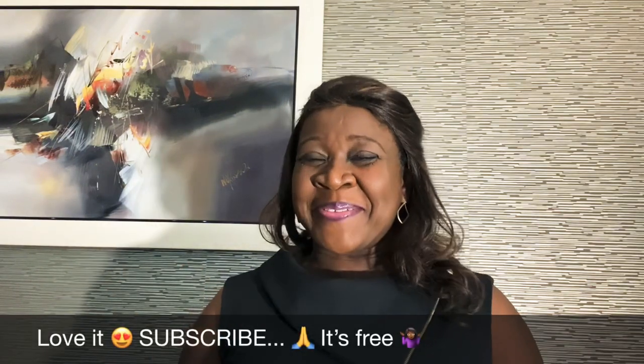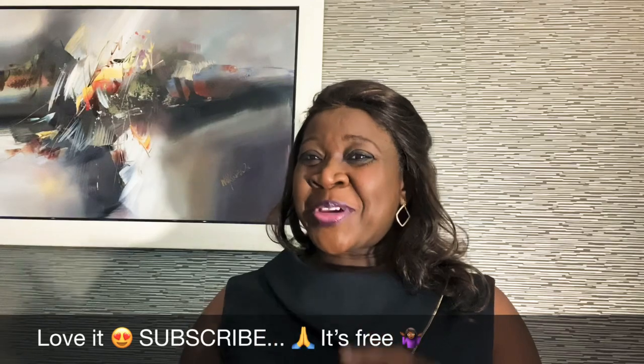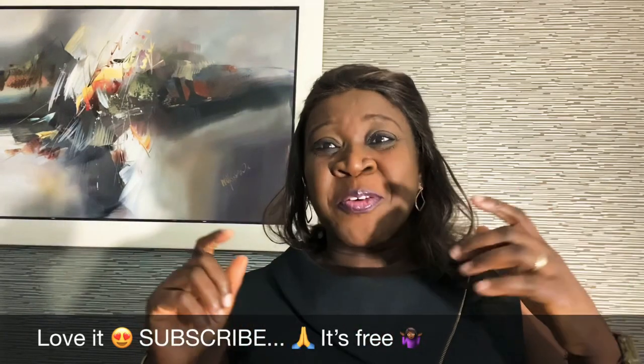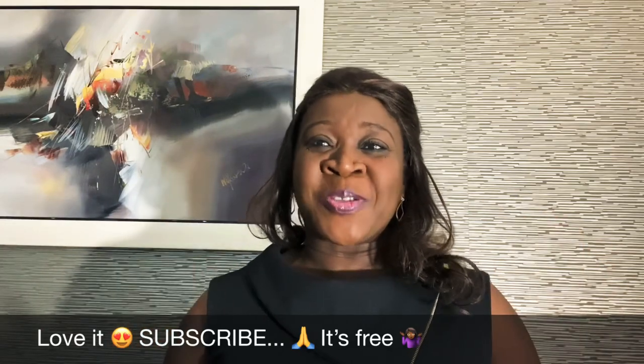Hello and welcome to Diaspora Lifestyle TV. My name is Gladys Briggs and in this video, I'm going to be talking to you about how you can give your viewers the best viewer experience by customizing your YouTube channel.